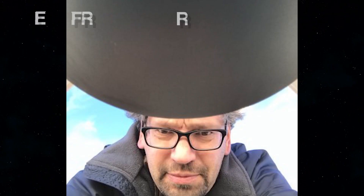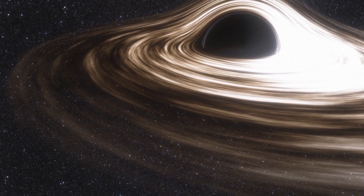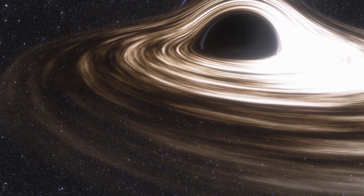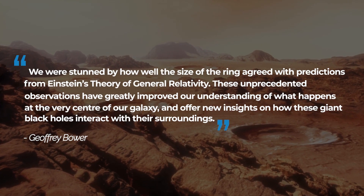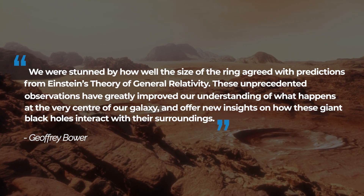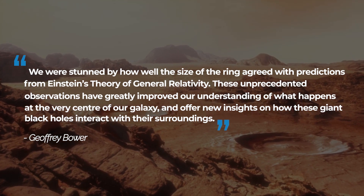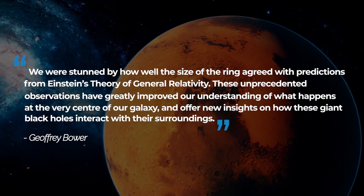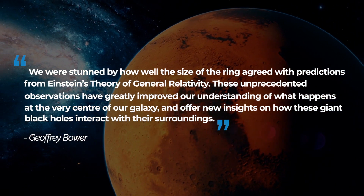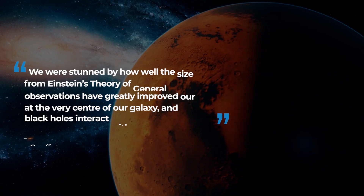EHT project scientist Jeffrey Bauer from the Institute of Astronomy and Astrophysics, Academia Sinica, Taipei, stated: "We were stunned by how well the size of the ring agreed with predictions from Einstein's theory of general relativity. These unprecedented observations have greatly improved our understanding of what happens at the very center of our galaxy, and offer new insights on how these giant black holes interact with their surroundings."